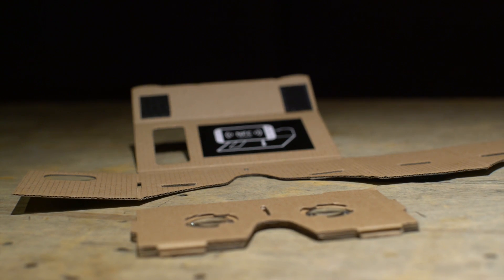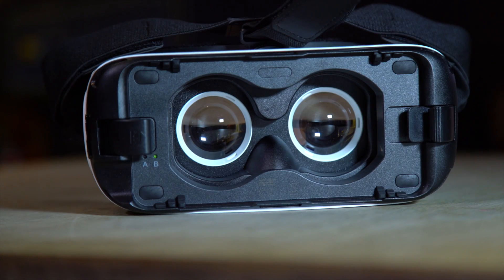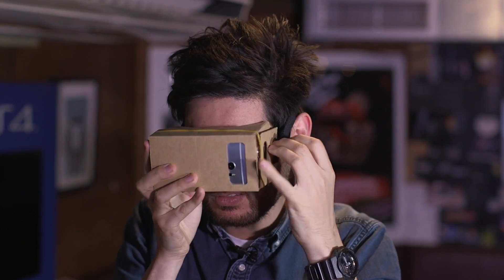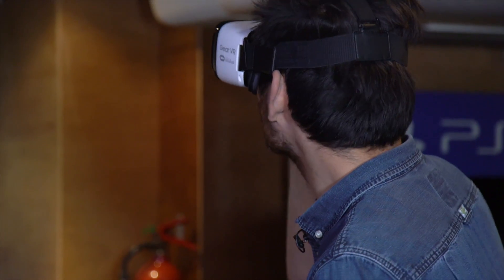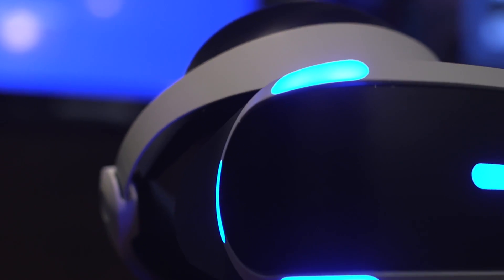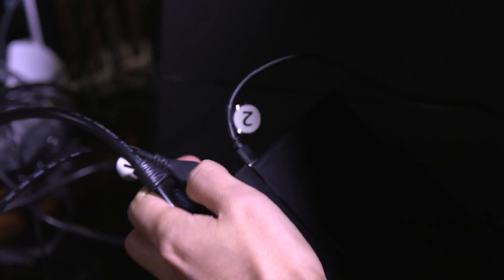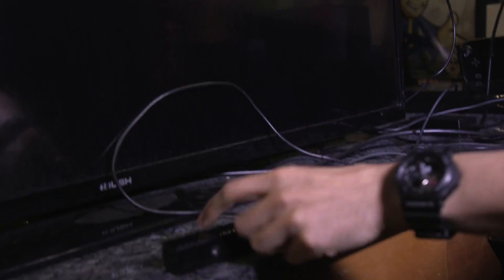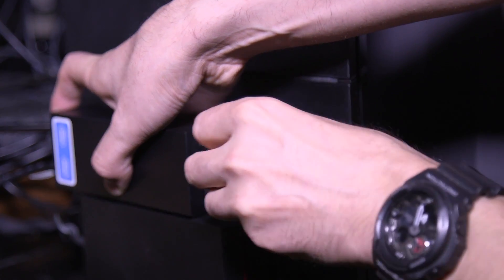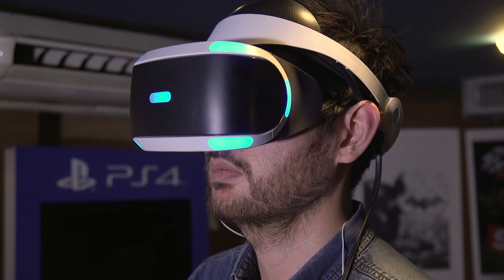To set up Google Cardboard and Gear VR, you slide your phone into the housing, load up an app or the Oculus launcher, and strap it to your face. That's easy and accessible, even for the most tech-averse. PSVR is the easiest of the tethered headsets. Plug your processing box into the PS4 via USB, plug in the passthrough HDMI cable, plug in the camera, plug in the VR headset into the processing box, and boom, you're off. All you have to watch out for is the stupidly short camera cable.